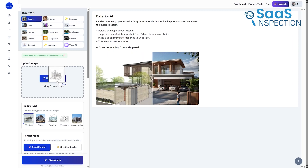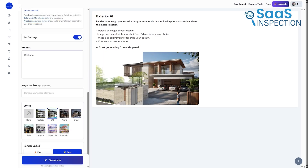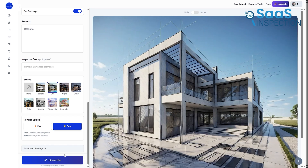Upload screenshots of 3D massing models, provide specific prompts detailing desired materials and architectural styling, and receive realistic exterior visualizations within minutes. This approach eliminates time-consuming traditional rendering workflows, allowing for rapid design iteration and client presentation material.